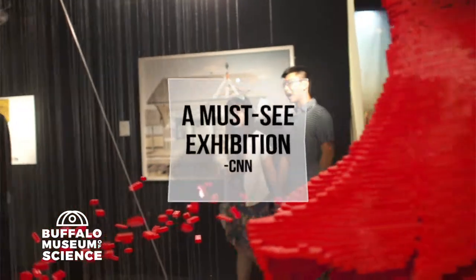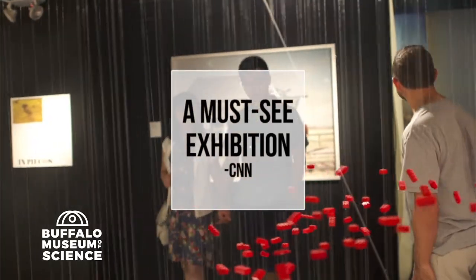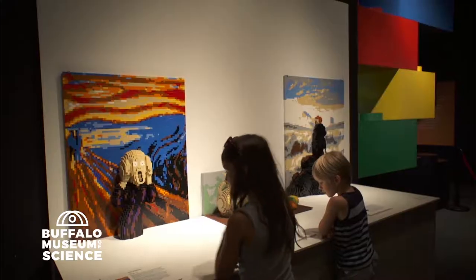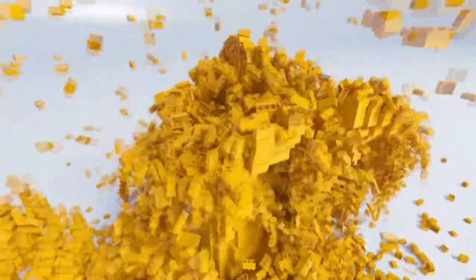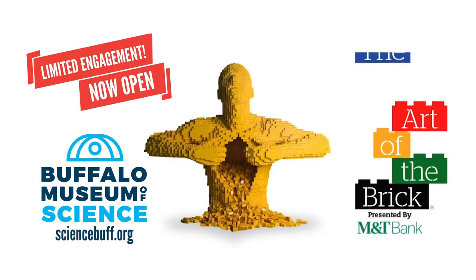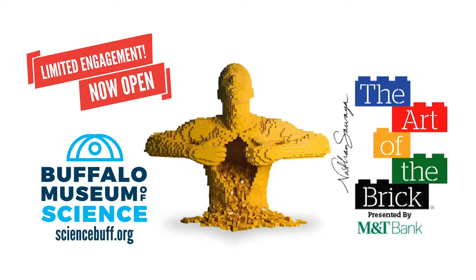Named one of CNN's Top 10 Global Must-See Exhibitions. Check out original pieces and reimagined versions of the world's most famous art masterpieces. Now open for a limited 12-week engagement. Learn more at sciencebuff.org.